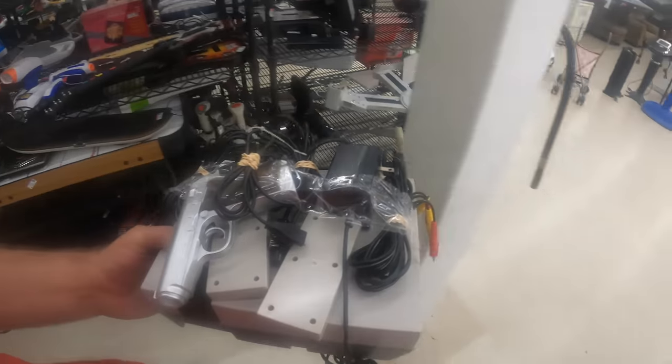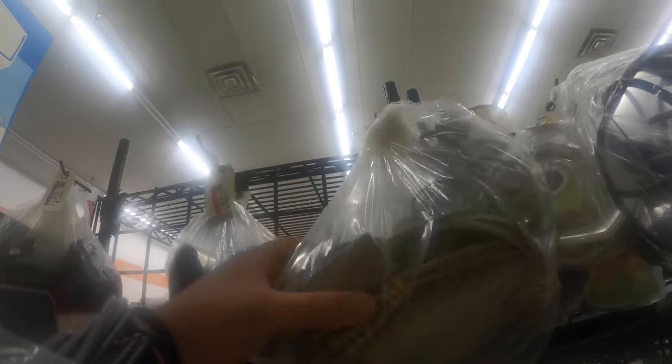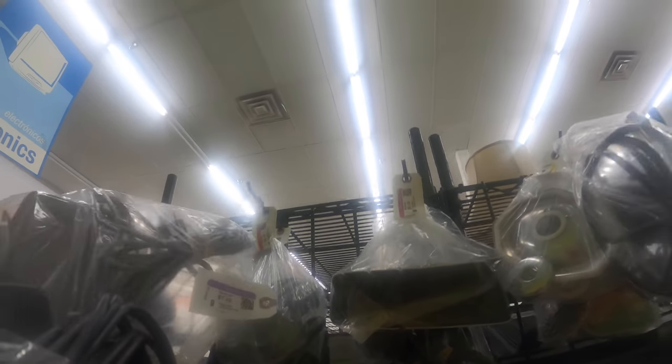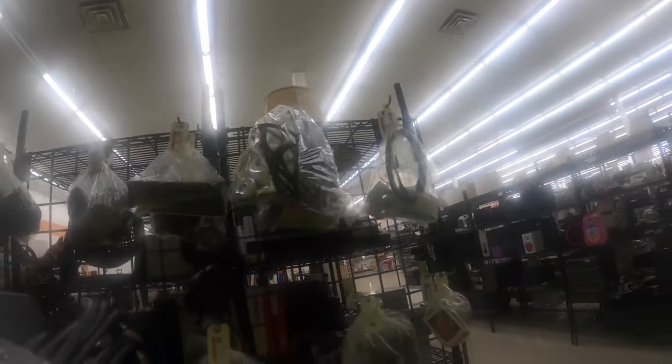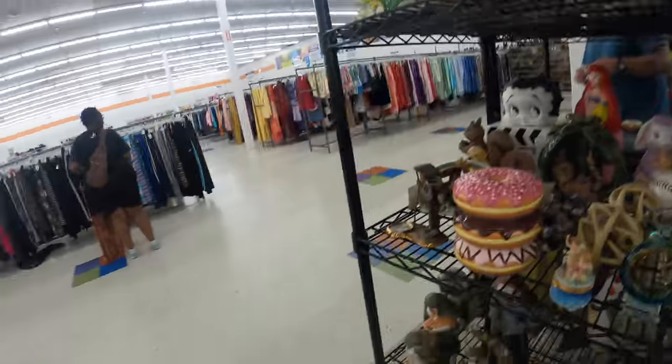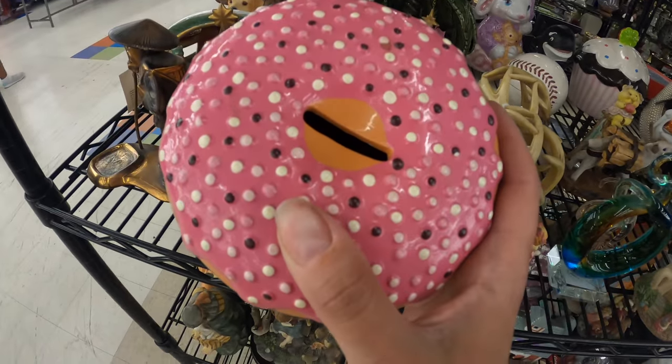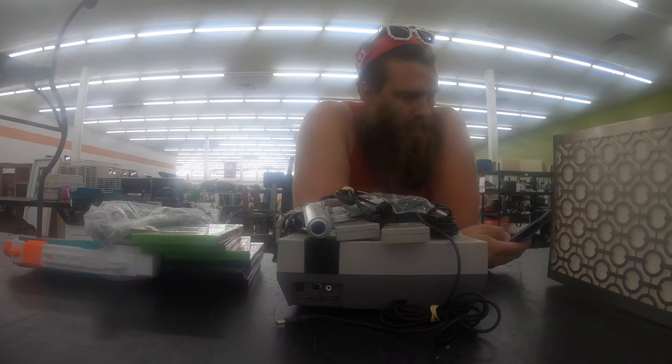There's a $30 item here — not terrible. Let me sit it down and look at it. Those are Wii U peripherals at eight bucks — I'll buy that. Where's the Wii U? I need this. Let me check how much NES go for right now. Not what I thought — a hundred dollars.